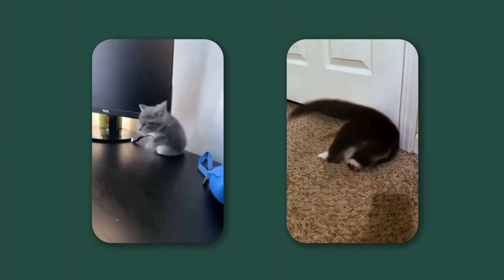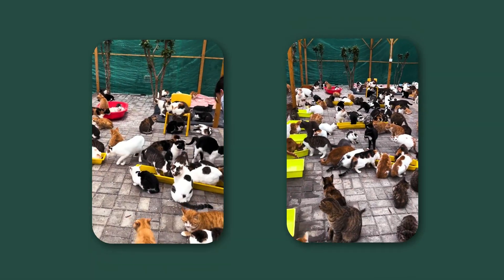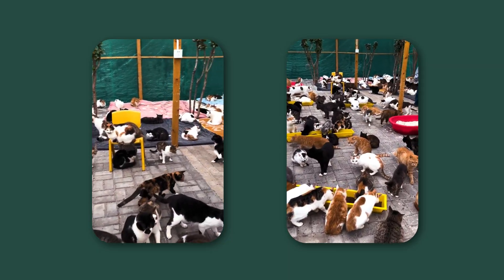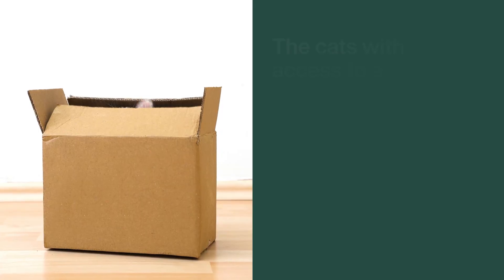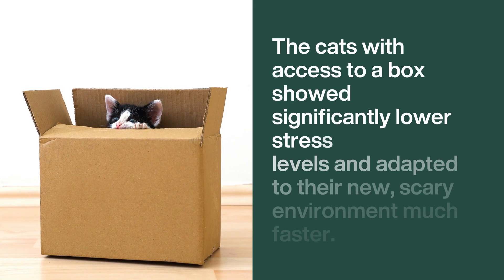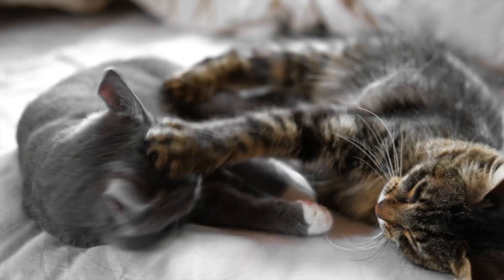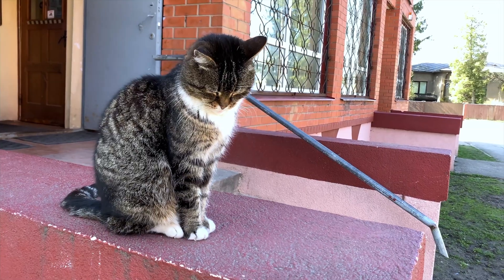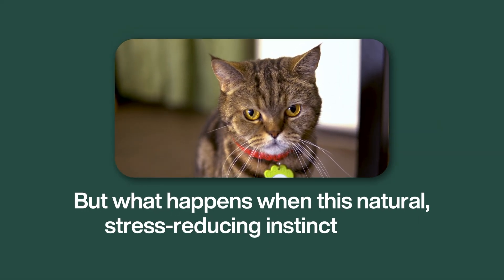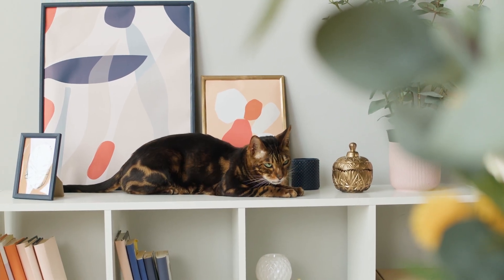The power of these small spaces is so profound, it's actually been studied scientifically. In a fascinating study at a Dutch animal shelter, newly arrived cats were divided into two groups. One group was given a simple cardboard box to hide in, and the other wasn't. The results were astonishing: the cats with access to a box showed significantly lower stress levels and adapted to their new, scary environment much faster. They recovered from the trauma of the shelter in just a few days, while the others remained highly stressed for much longer.